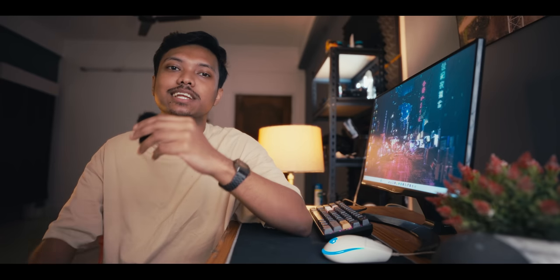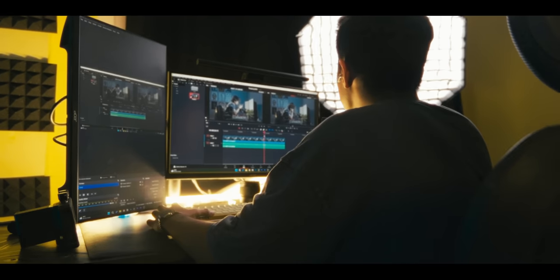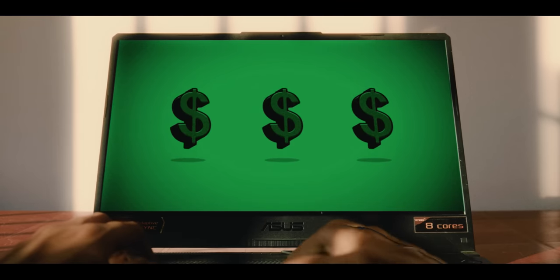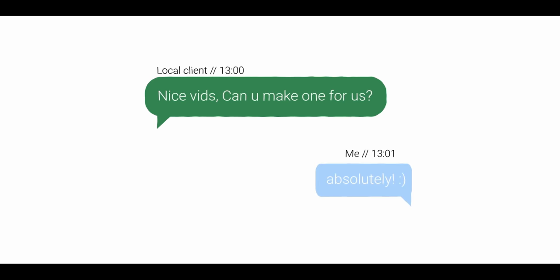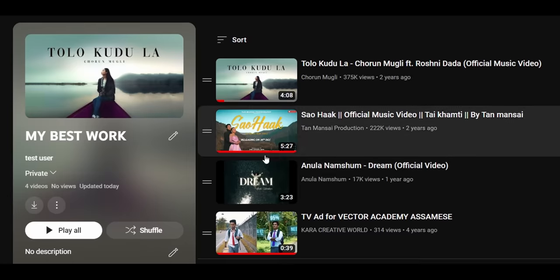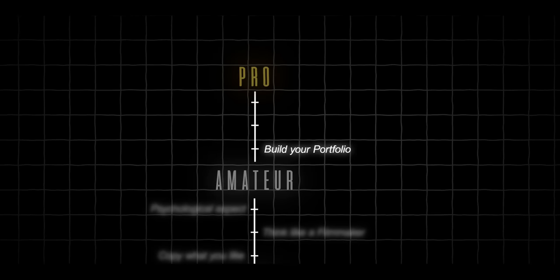If you've learned the technical and psychological aspects of editing, congratulations — you're now an amateur. What separates an amateur from a pro is the ability to earn from their skills, and in our case that's video editing. Back when I was at this stage I would take up any work I could get, even work for free with local clients. I remember creating a YouTube playlist and adding my best work to it — essentially building my portfolio.